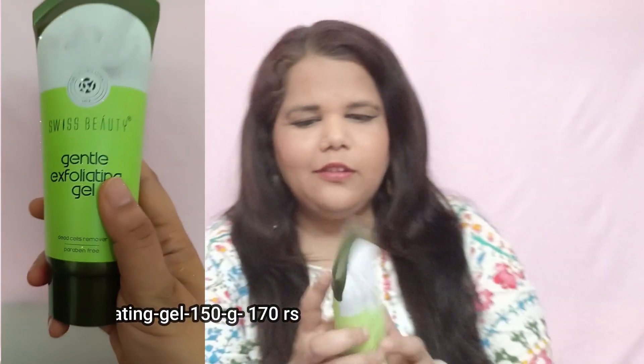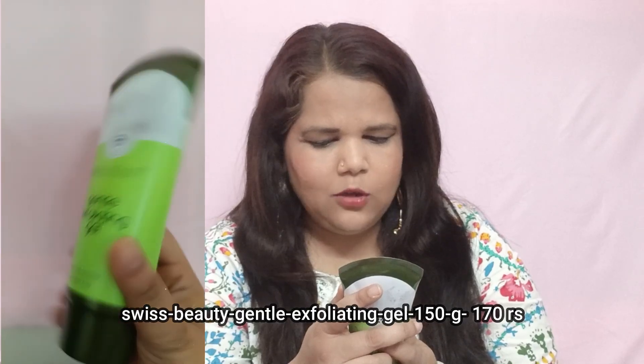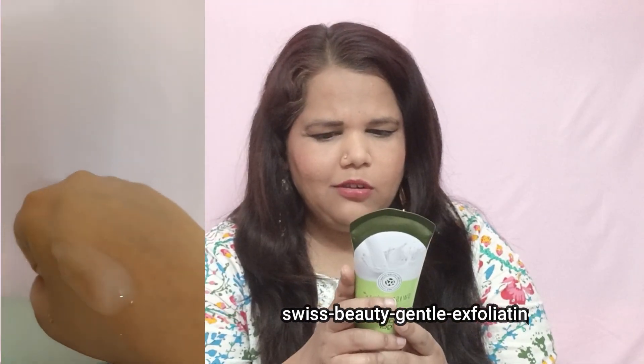The next product is Swiss Beauty Gentle Exfoliating Gel. The MRP is ₹229. It is a very gentle scrub — it's a gel formula, very smooth, and it dusts off skin gently. I will share the details with you.